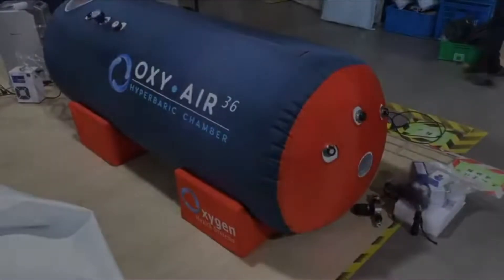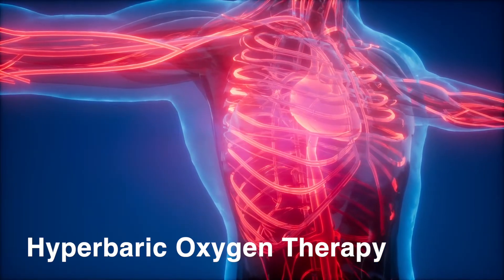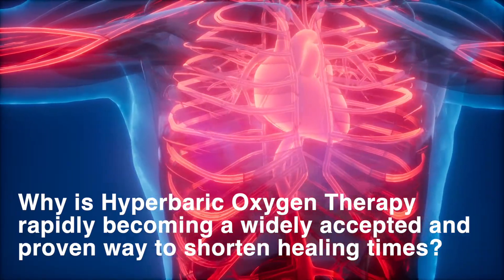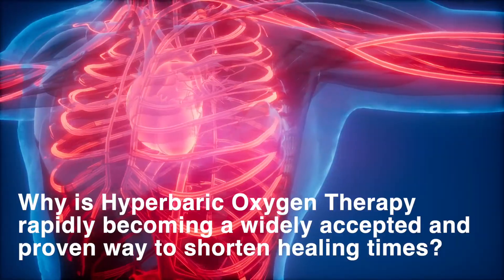Breathing pure oxygen in a pressurized environment is known as hyperbaric oxygen therapy. People often ask, why is hyperbaric oxygen therapy rapidly becoming a widely accepted and proven way to shorten healing times?